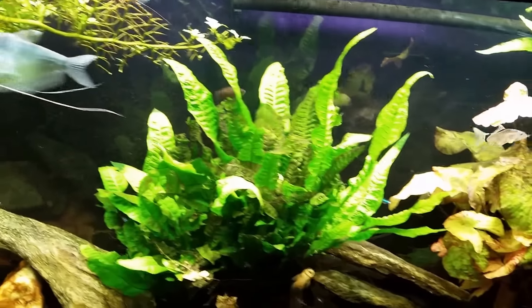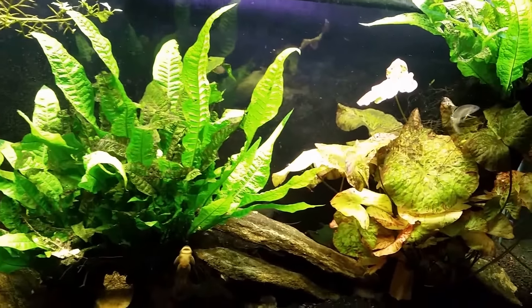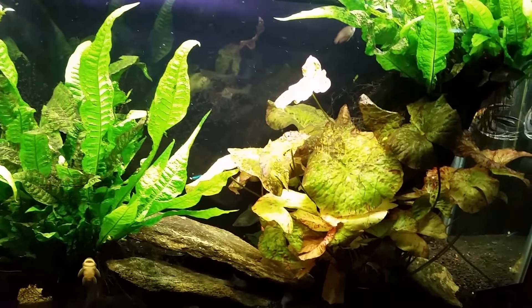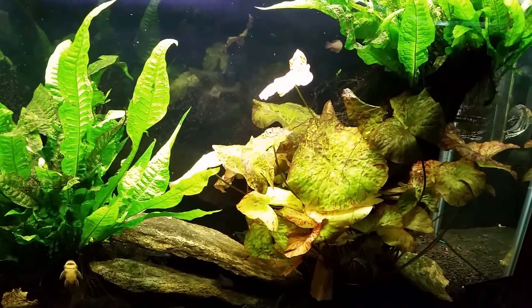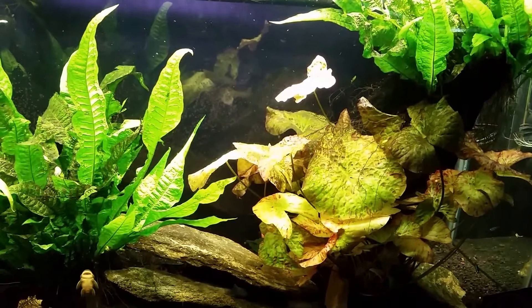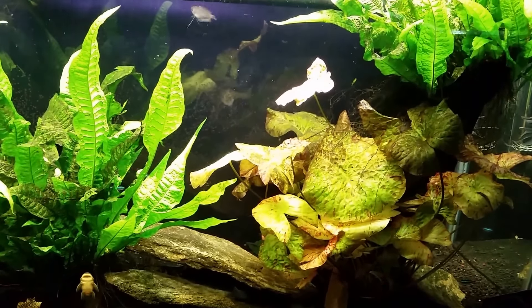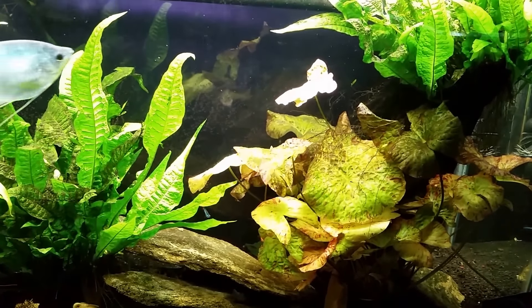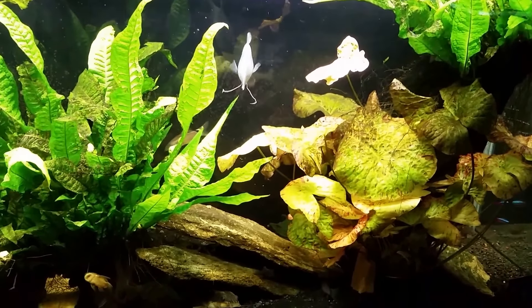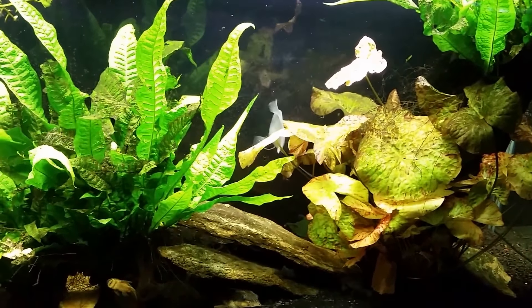That angelfish doesn't know what to make of these loaches when they come up and do their loach thing — swimming around and inspecting the fish. I'm assuming they're looking for parasites, so it's more of a grooming thing than anything else. I'm not sure the angelfish is too keen on that, but I think over time it will get used to it. I haven't seen any damage on the angelfish's fins, and I don't expect the loaches to be nipping at them.